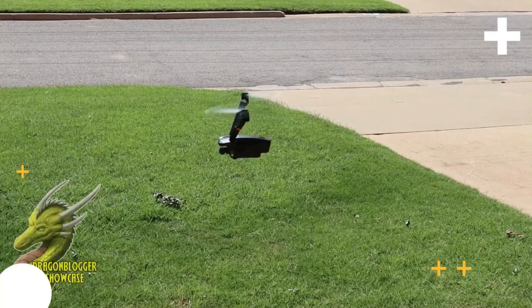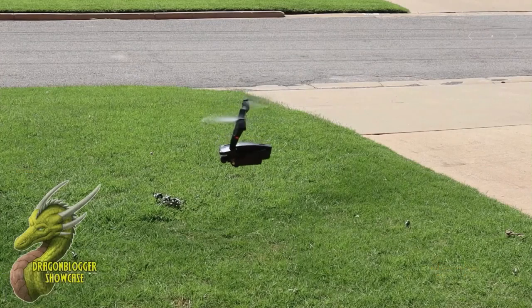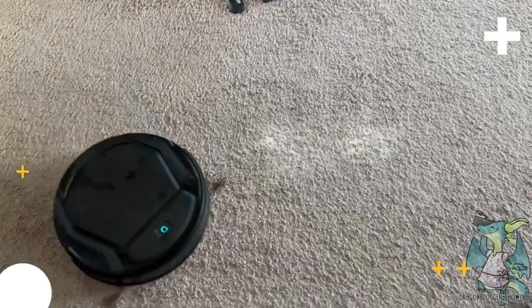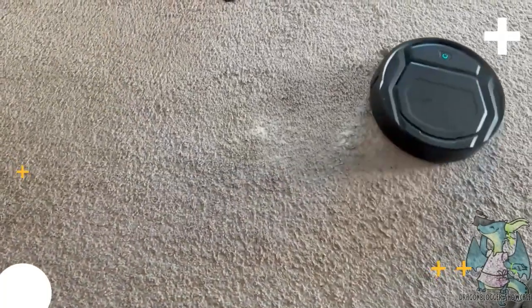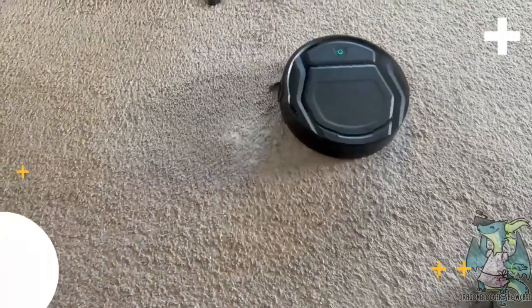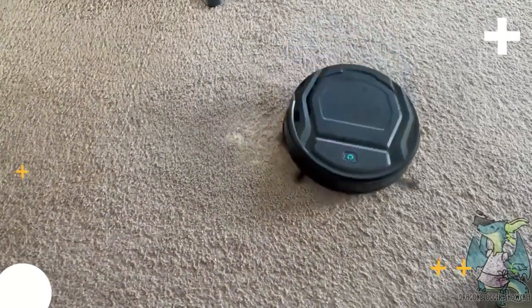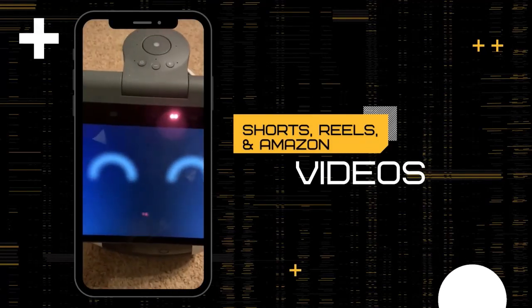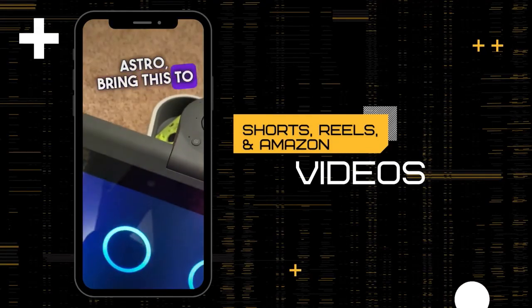This is just a quick little demonstration that I wanted to show you separate from the full test video that I'll be doing. It's a super helpful vacuum — it definitely saves time and helps delegate some of the workload. One day maybe there will be robots for dishes and other chores. Astro, bring this to the bedroom.